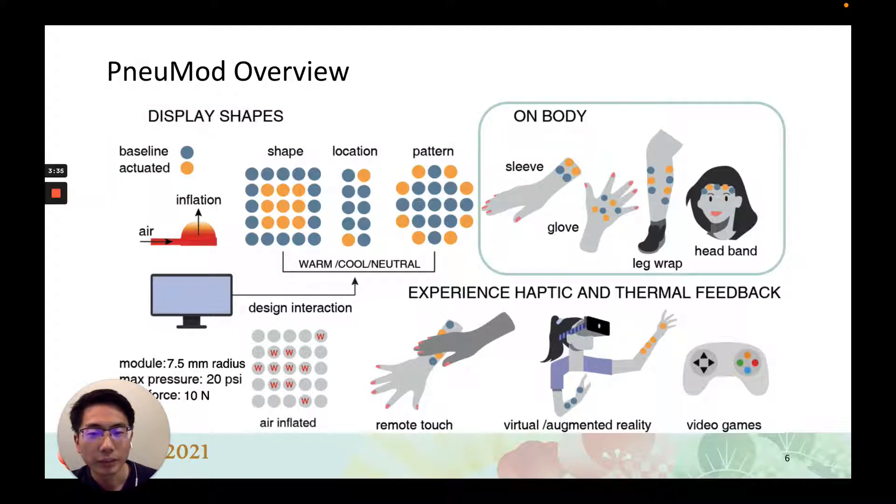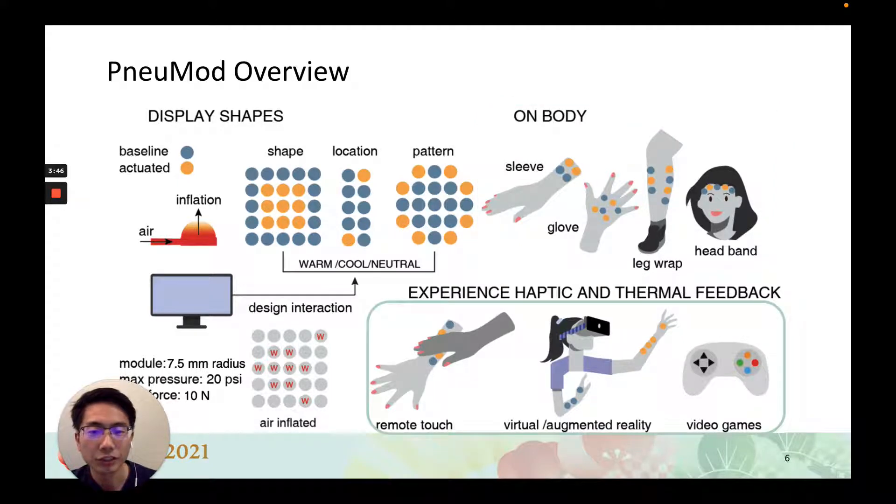NewMod can be easily configured into sleeves, armbands, gloves, leg wraps, headbands, and other form factors, enabling users to feel the temperature of touch or other gestures over distance, or immersive haptic feedback in multiple VR applications.